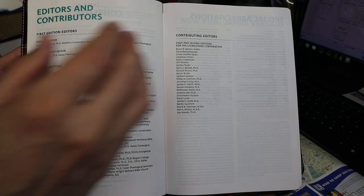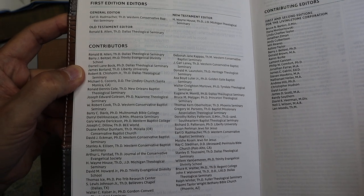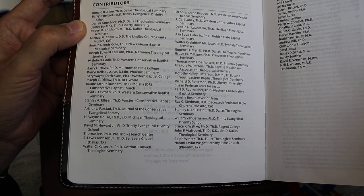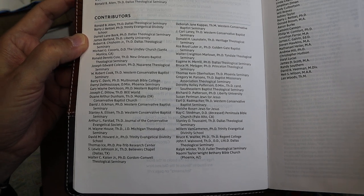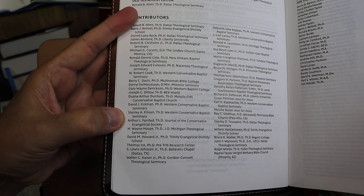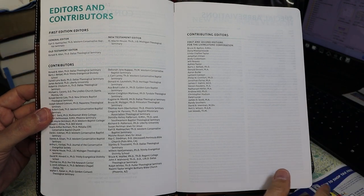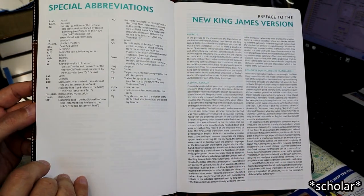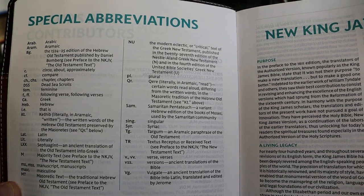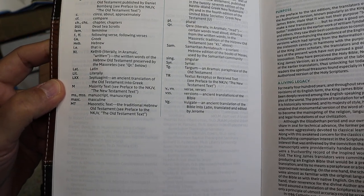Many of the editors and contributors are Baptists. Some are fairly well-known names — Bruce Metzger is mentioned, Daryl Bach, John Walvoord, Walter Kaiser. A number of these people are no longer with us. There's also a section on special abbreviations found in the notes, explaining what NU, M, MT, VG, and TR refer to.